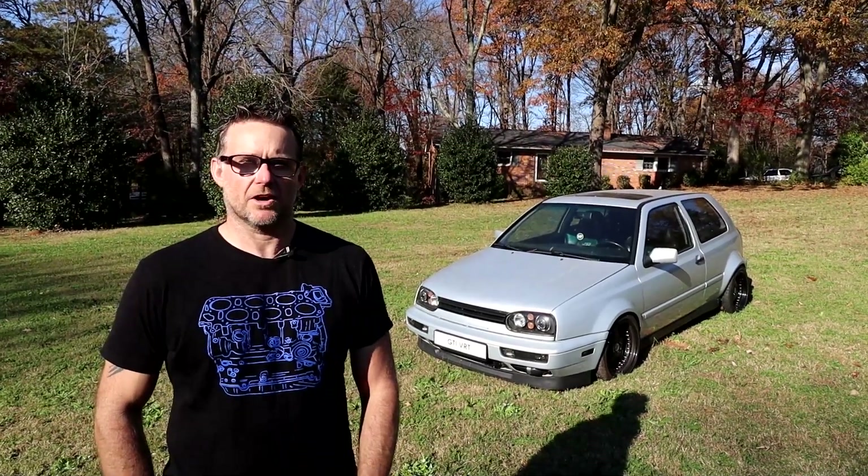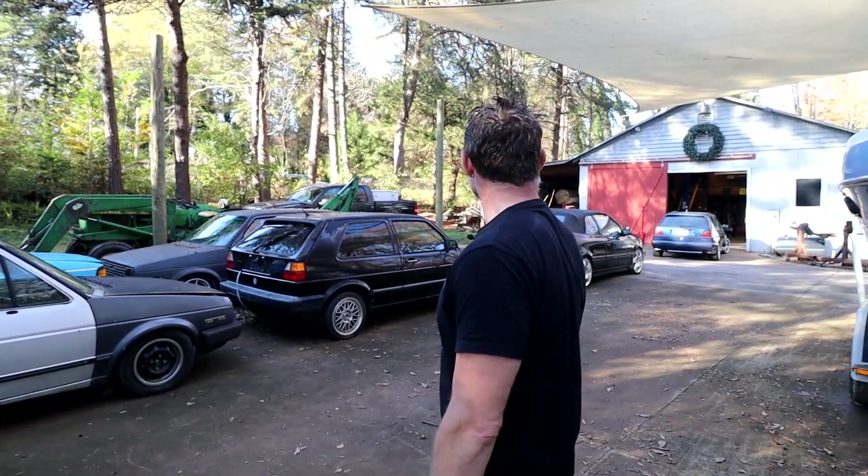Hi, my name's Steve Smith. I'm a Volkswagenaholic, car collector, hoarder — whatever you want to call me.